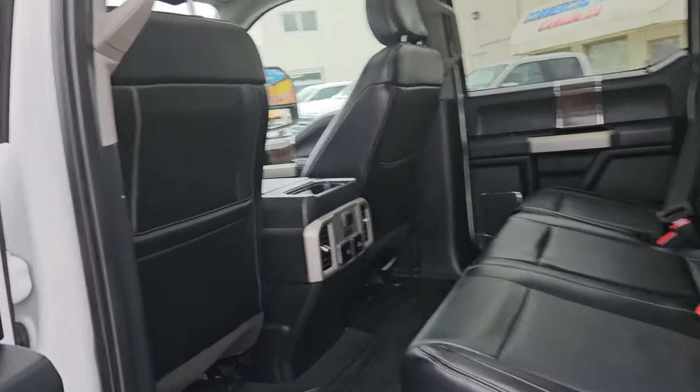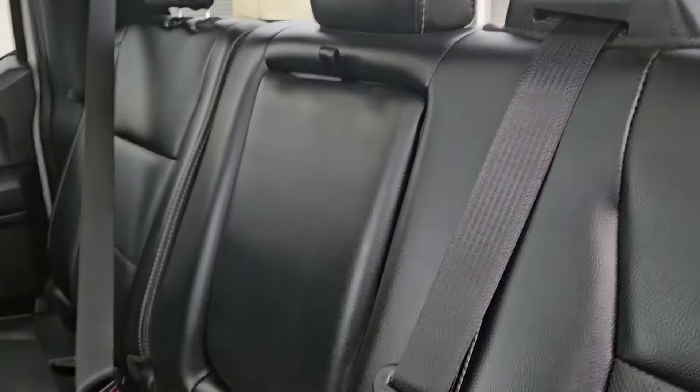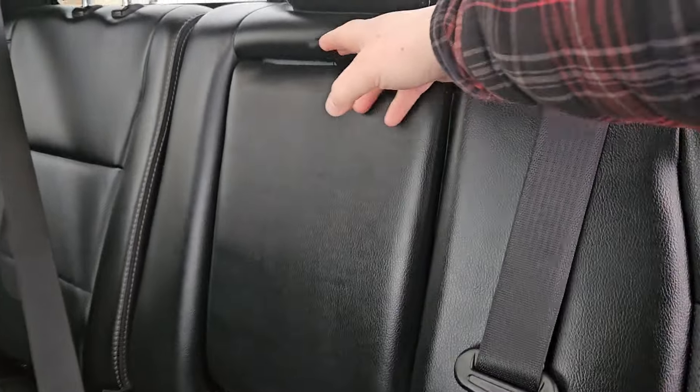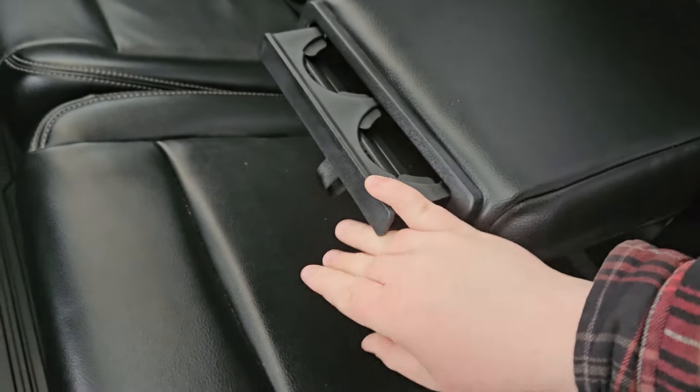Taking a look at the interior, we can see this vehicle comfortably seats up to five people. We do have this nice black leather with perforated parts and light gray stitching, plenty of door room, some nice wood accents, and if you don't need the fifth seat you can always pull this down for arm space and two cup holders.